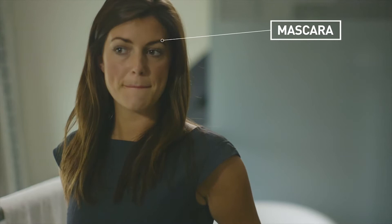That's mascara, foundation, blusher and lip gloss as the everyday staples, with eyeliner, lipstick, eyeshadow and bronzer coming out in the evening.